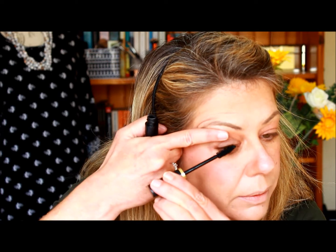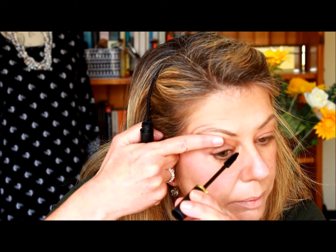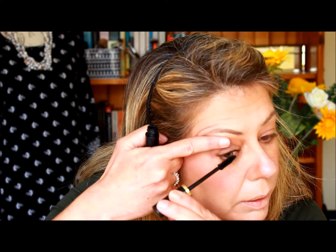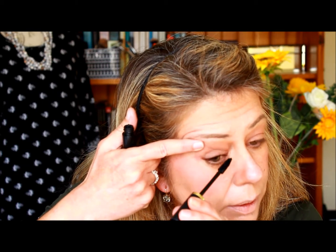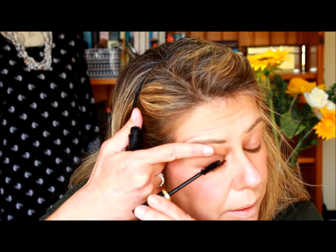Onto the fifth product: mascara. I'm using my favorite, the Max Factor 2000 Calorie, and I usually go in with two coats. I lift the lid to make sure I don't get any bleed onto the eyelid — it does happen when your eyes are slightly hooded, and cleaning up afterwards is a real pain. So just lift your lid slightly. I've applied two coats and then do the lower lashes with what's left on the brush.